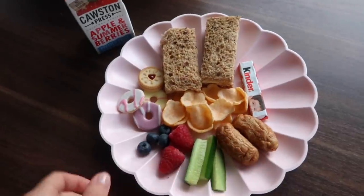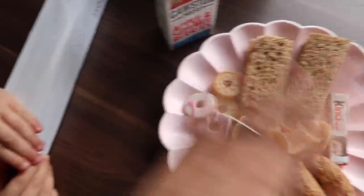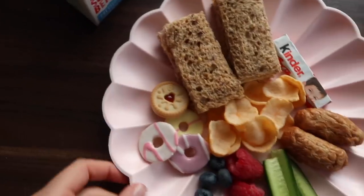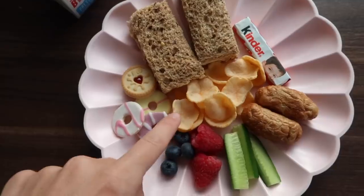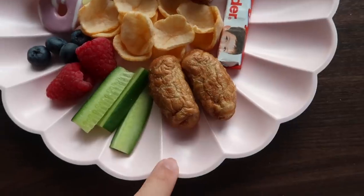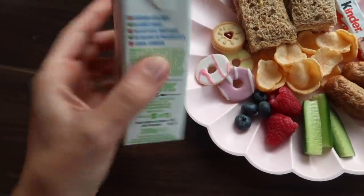I had to buy some cling film especially to wrap her food up. We usually use wax wraps but they've asked for disposable plates and cling film so they can just chuck everything in the bin. The plate is spare from her birthday party last year — they're from Merry Merry. Got a couple of sandwiches, one ham, one cheese. Some party rings because it wouldn't be a party without party rings. Mini jammy dodger, some skips, a little bit of fruit, some cucumber from the garden, a mini Kinder, some vegetarian cocktail sausages, and one of these juices.